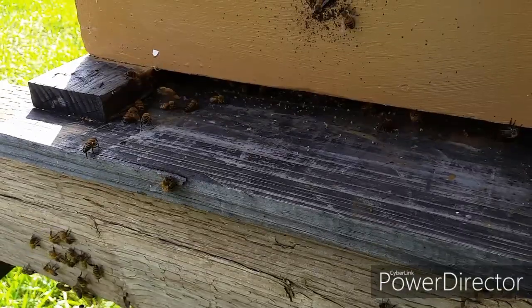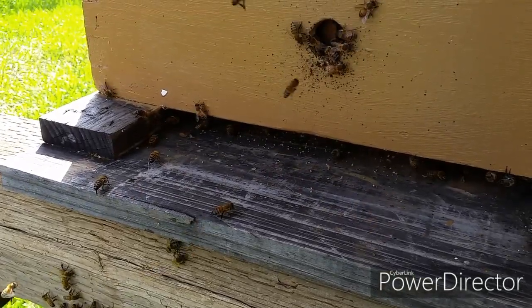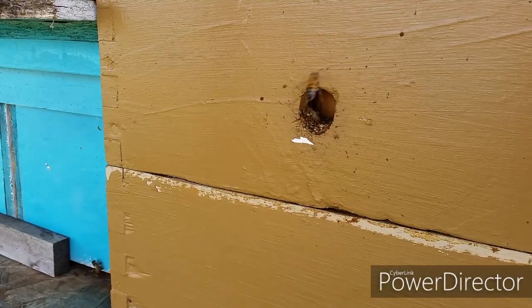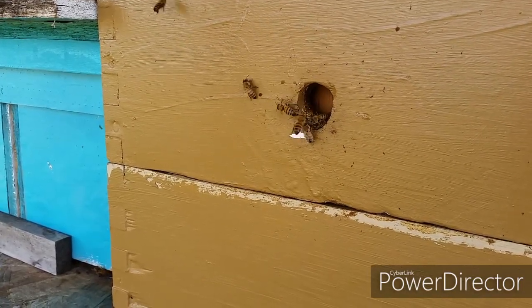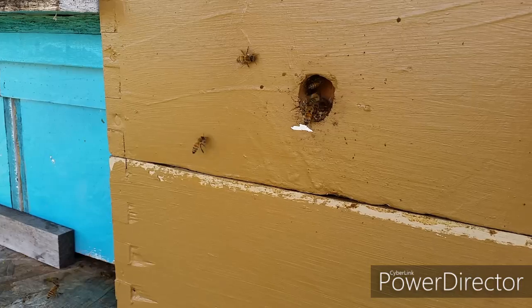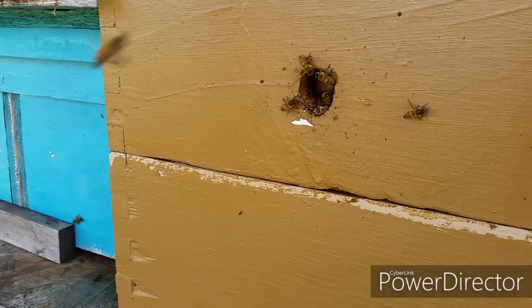Most of them have gone inside. Let me show you a different box. See how these bees are hanging around the front entrance and going inside? This is not a swarm.